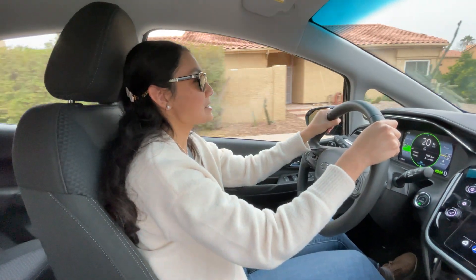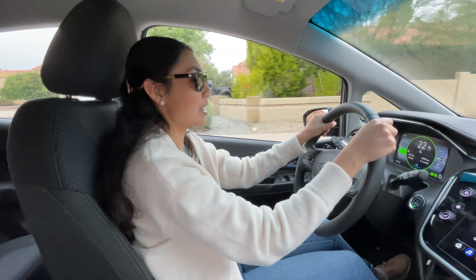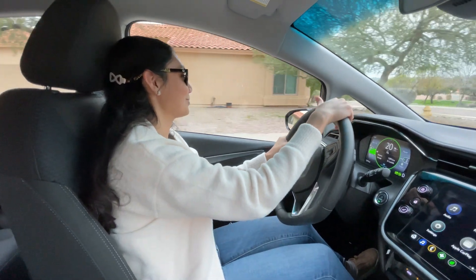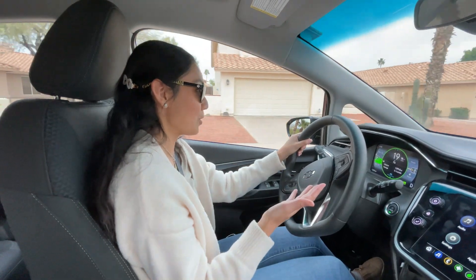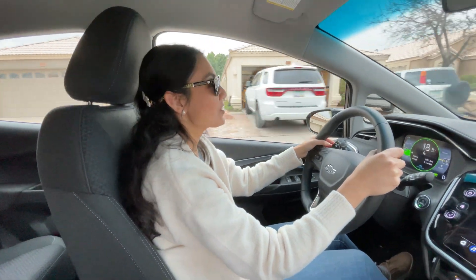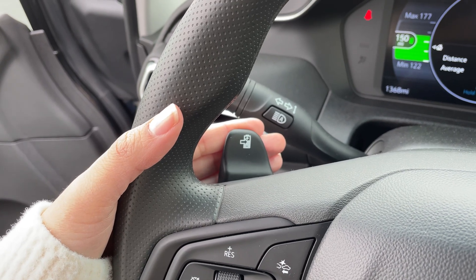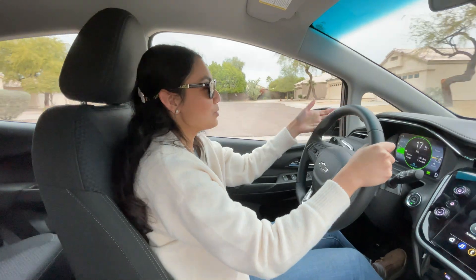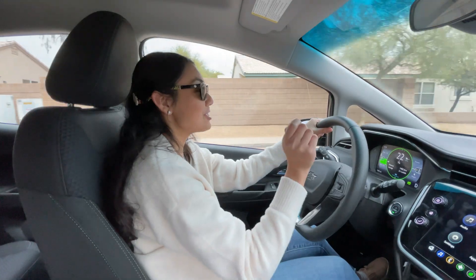With one-pedal driving, you use the accelerator to slow down or come to a complete stop — you don't need to use the actual physical brakes, though if needed you can press on them. When you turn one-pedal driving off and let off the accelerator, your car will continue to coast just like in a gas car. Behind the steering wheel on the left side is your regen on demand paddle, and you use this to manually control your regen when one-pedal driving is turned off. You can also use the regen on demand paddle with one-pedal driving enabled to get a stronger deceleration.